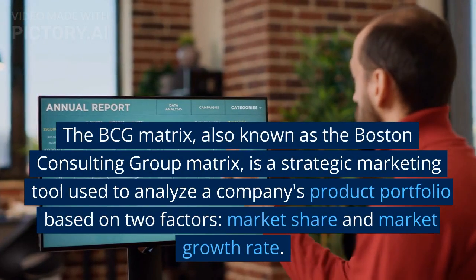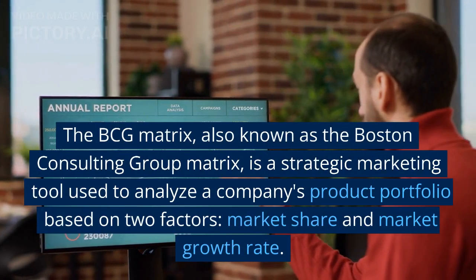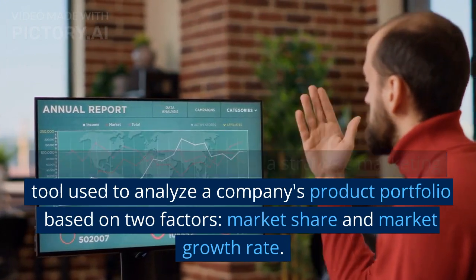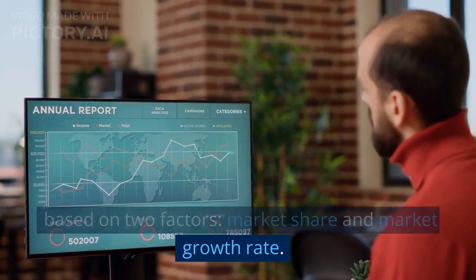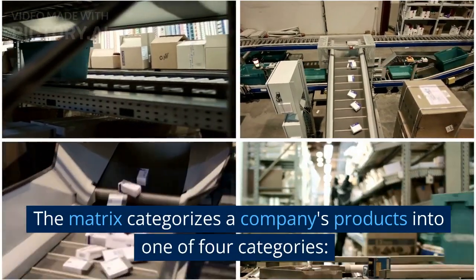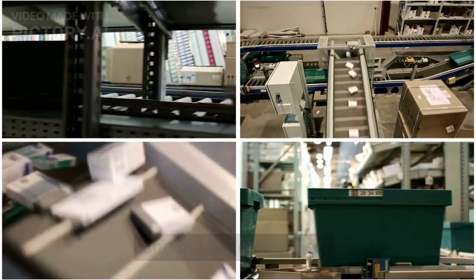The BCG matrix, also known as the Boston Consulting Group matrix, is a strategic marketing tool used to analyze a company's product portfolio based on two factors: market share and market growth rate. The matrix categorizes a company's products into one of four categories.